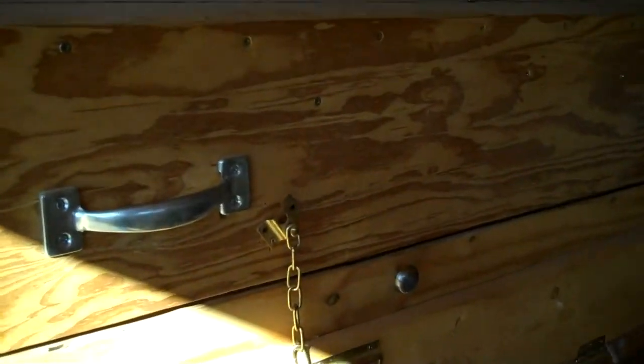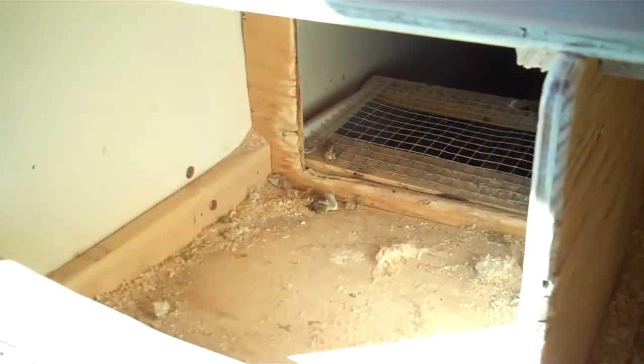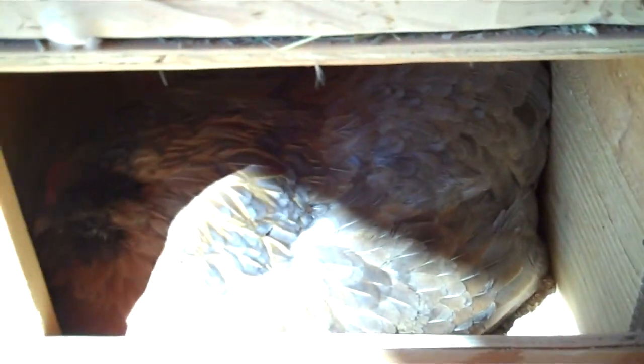Here is our little indoor coop. And the boxes are empty — except for some chickens in there. Hello chickens. You want to give some eggs for me? You got some eggs? No, not yet? Still working on it? Okay, I can be patient I guess.